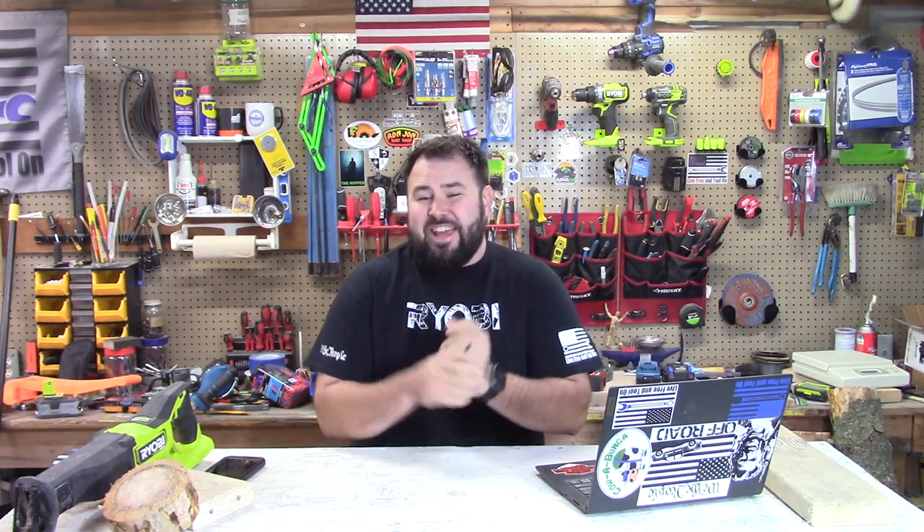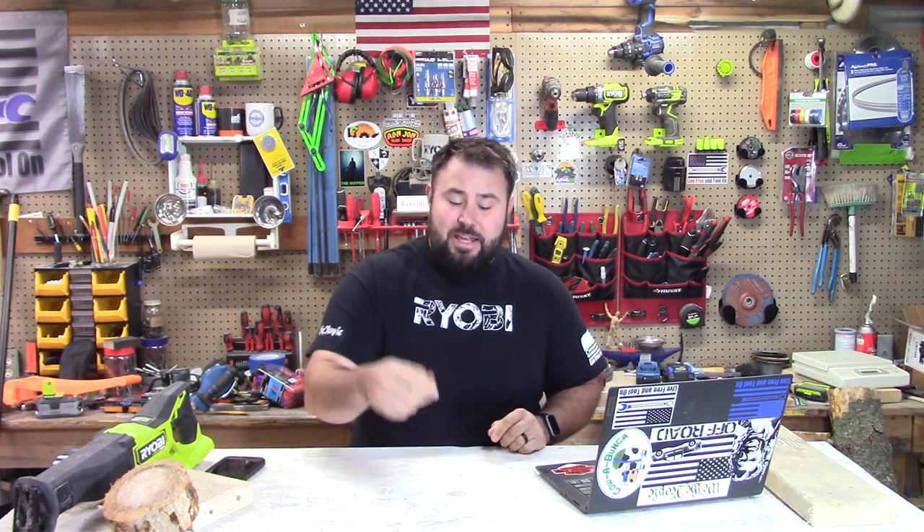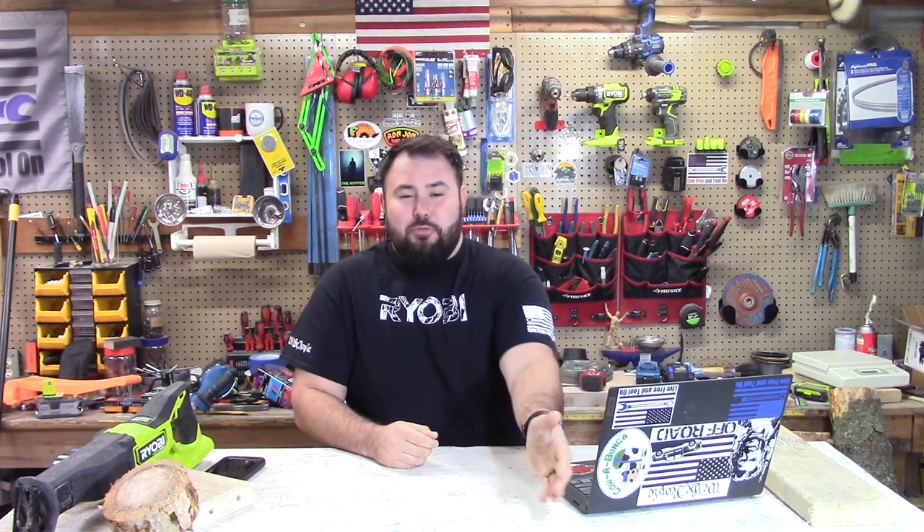Hey everybody, welcome back to Live Free and Tool On in this week's episode of Ryobi Weekly. We have a not-so-action-packed week because everyone is still full from Thanksgiving. I'm sure you're not tired of eating turkey every single day — making it into soup, stew, sandwiches, anything you possibly can. I hope everybody had a fantastic Thanksgiving and a great Black Friday.